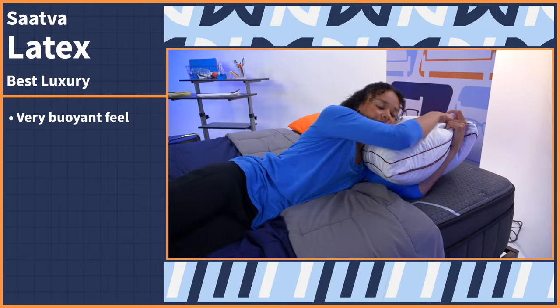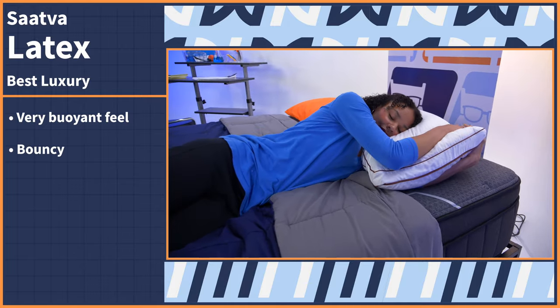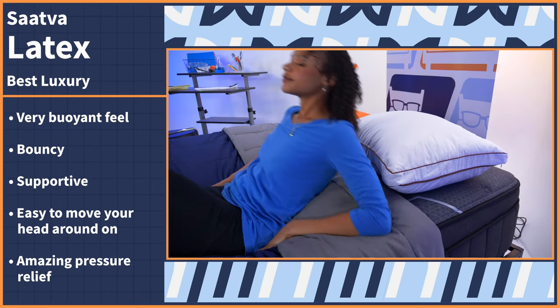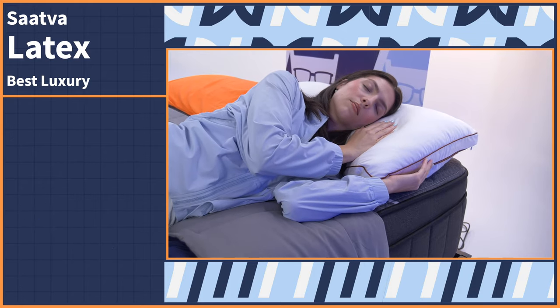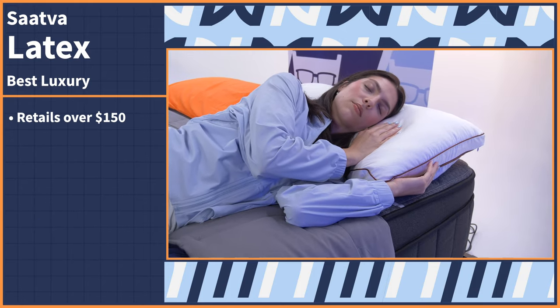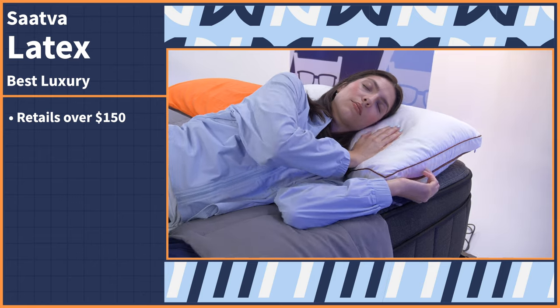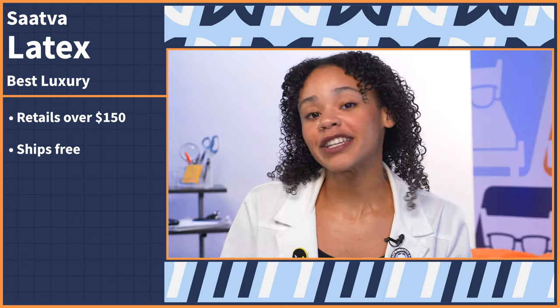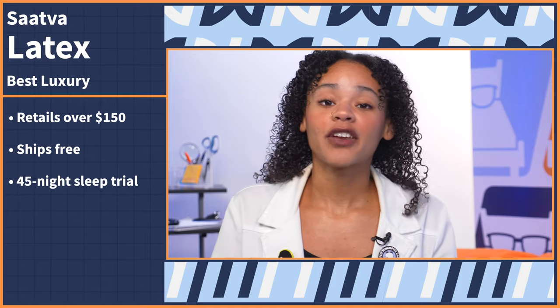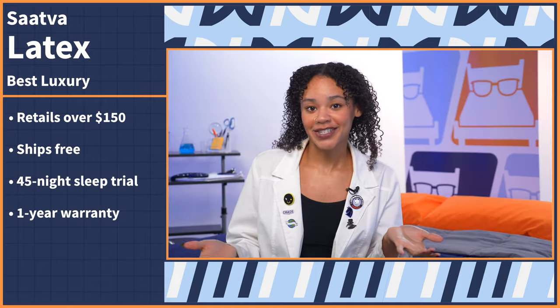The latex gives this pillow a very buoyant feel, so it's bouncy, supportive, and easy to move your head around on. Plus, it has amazing pressure relief, so for those looking for neck pain relief, you'll get that with this option. The latex pillow does retail for over $150, so it is a bit of a splurge, but that's luxury — you pay for the quality with this option. The Saatva Latex pillow ships for free, you have a 45-night sleep trial period, and a one-year warranty.